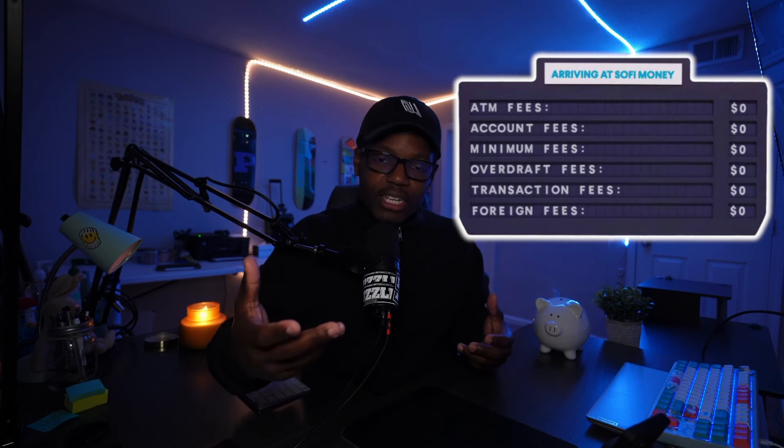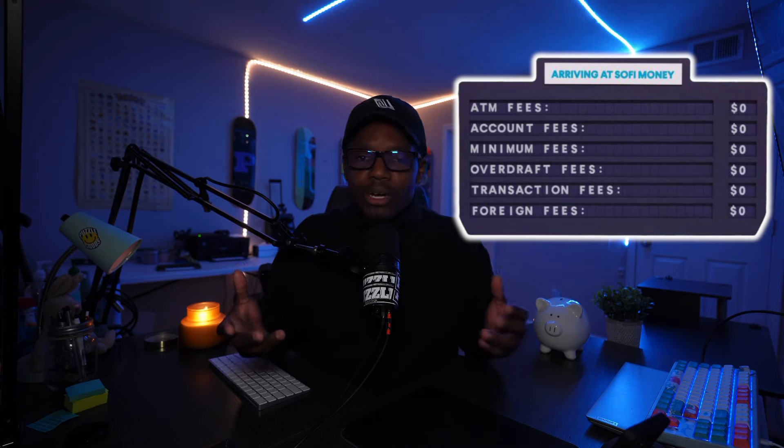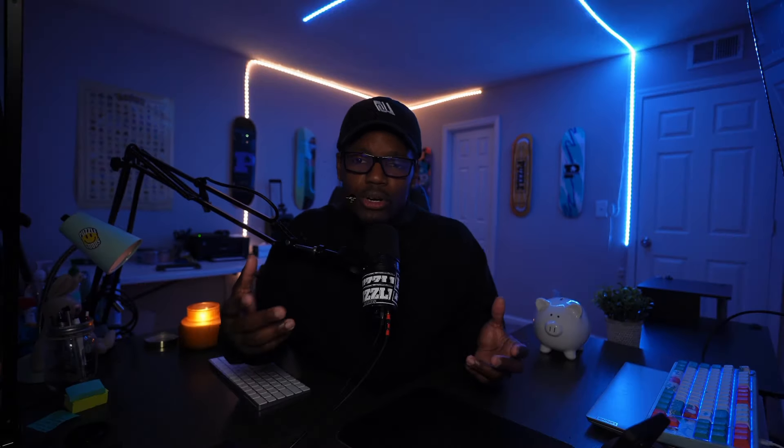If you're one of those people that likes to travel, SoFi has you covered. You now have the option to get unlimited three percent cash back when you use your SoFi credit card to book through SoFi Travel powered by Expedia. SoFi also offers no foreign transaction fees, so when you use SoFi Travel you don't have to worry about those annoying fees.